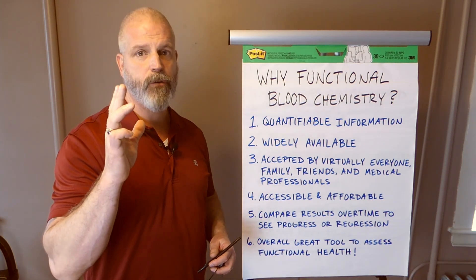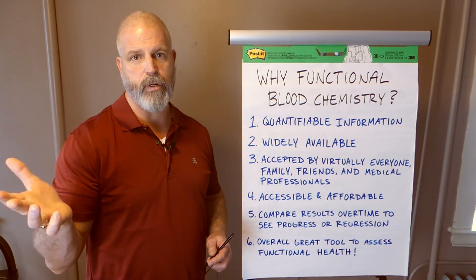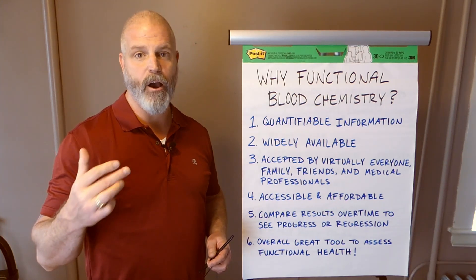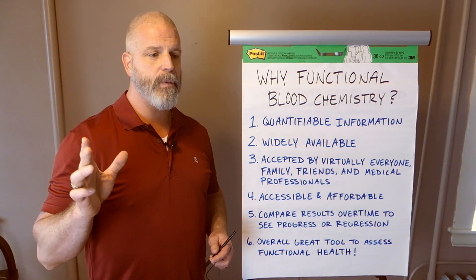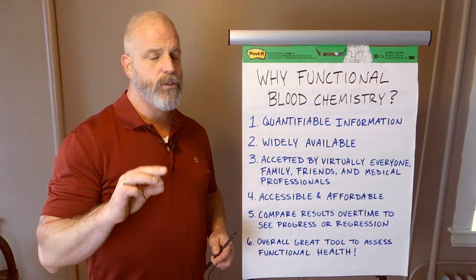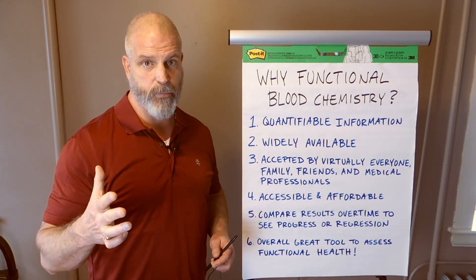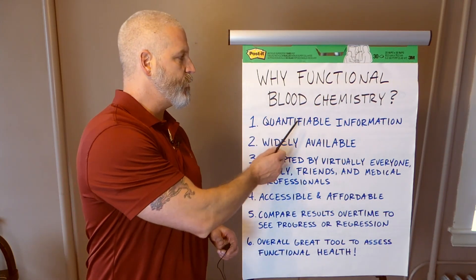Here are the benefits of why we use it. First of all, it gives quantifiable information. A lot of the times when you look on the internet, people will say they think they have an adrenal problem, a blood sugar problem, or a vitamin deficiency. When you run blood tests, it will show you in black and white whether you do or don't, and how bad it is. That's really cool because you can do follow-ups later and compare results. We do that all the time with our patients — following up every four months early on, then every year once people are better. Sometimes everything is improving, sometimes something is sticking, and sometimes something is getting worse and you need to figure out why. It's quantifiable information.